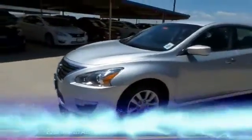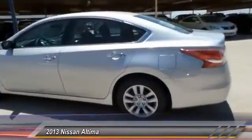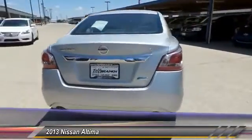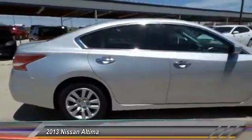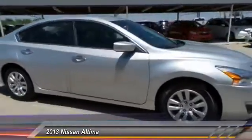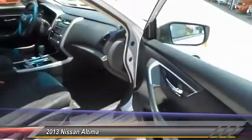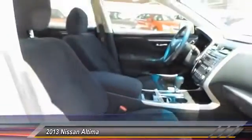The 2013 Nissan Altima offers advanced features to make life easier, and most of the features come standard. Combined with powerful engines, six standard airbags, and over 5,000 quality and performance tests, you'll see the Nissan Altima is made to drive and built to last — and is priced below $20,000.